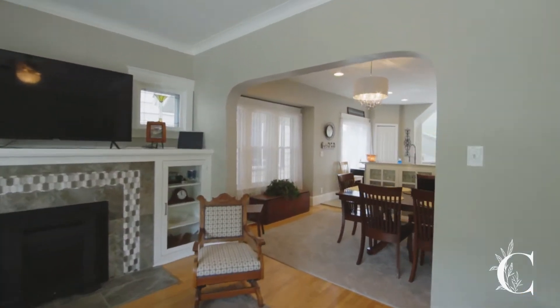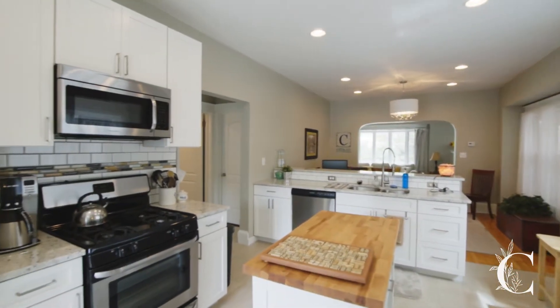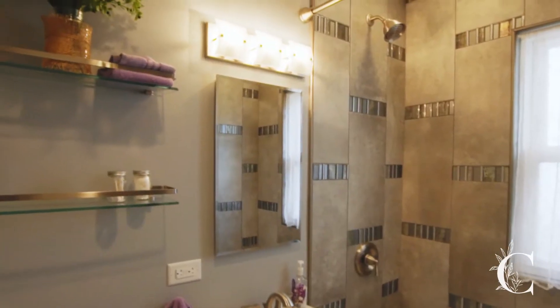Open concept living room, dining room, and impressive kitchen that features soft-close cabinetry, granite countertops, and recessed lighting. While tastefully remodeled, the 1920s charm remains.